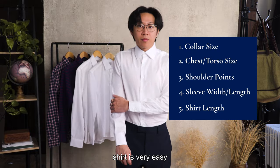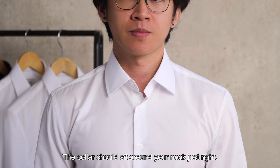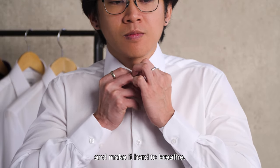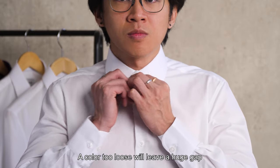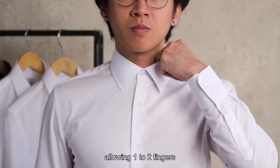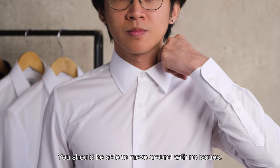Finding the best fitting dress shirt is very easy when you look out for these five things. The collar should sit around your neck just right. A tight collar will pinch your skin and make it hard to breathe. A collar too loose will leave a huge gap around the neck. A proper fitting collar will sit just right, allowing one to two fingers between the lining and the neck. You should be able to move around with no issues.